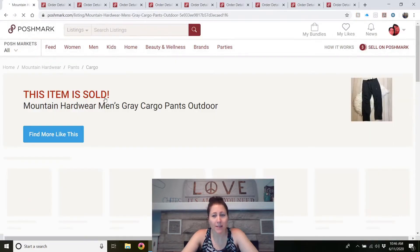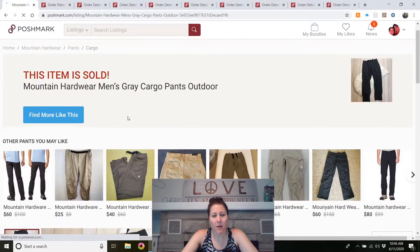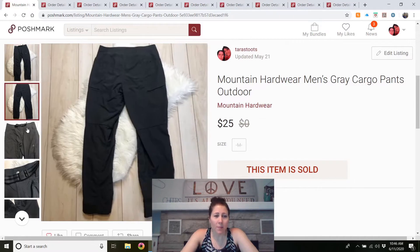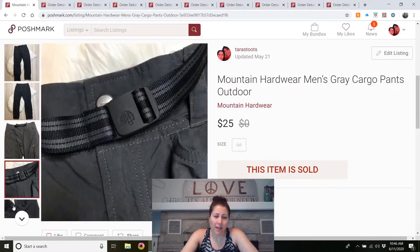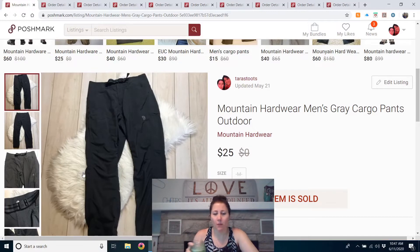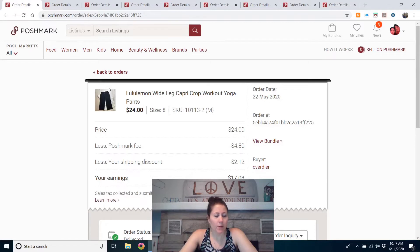Mountain Hardware — I had these listed for a long time, since January, so they took about four months to sell. They were men's items. I paid full Goodwill price — about four dollars — at a Goodwill in Greenfield, Indiana. I had several low offers at $15–$20, but finally accepted a $25 offer. I would buy those again, though I've had mixed luck with Mountain Hardware. It's a hiking line of clothing, and I'm not sure if it's as popular as it used to be.